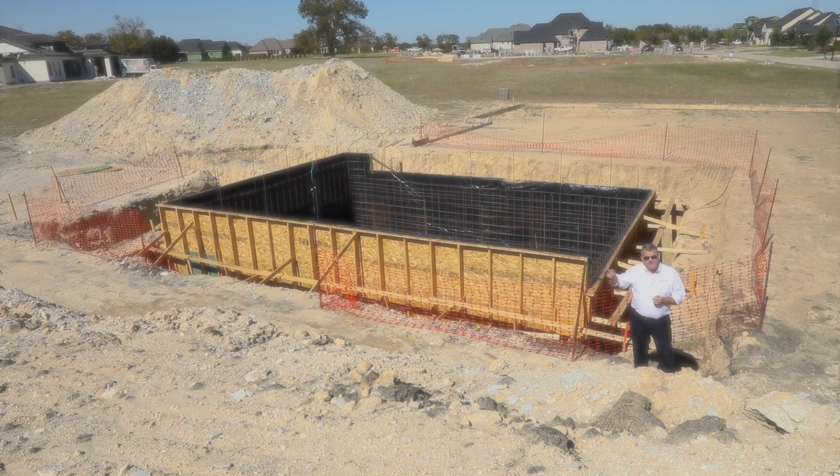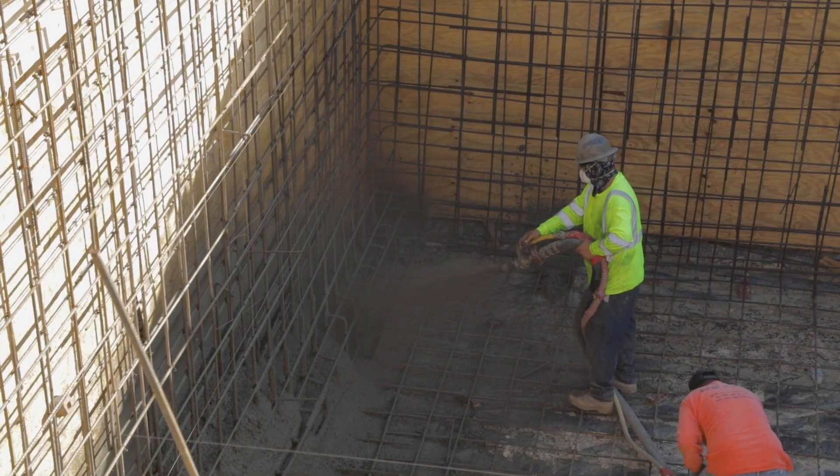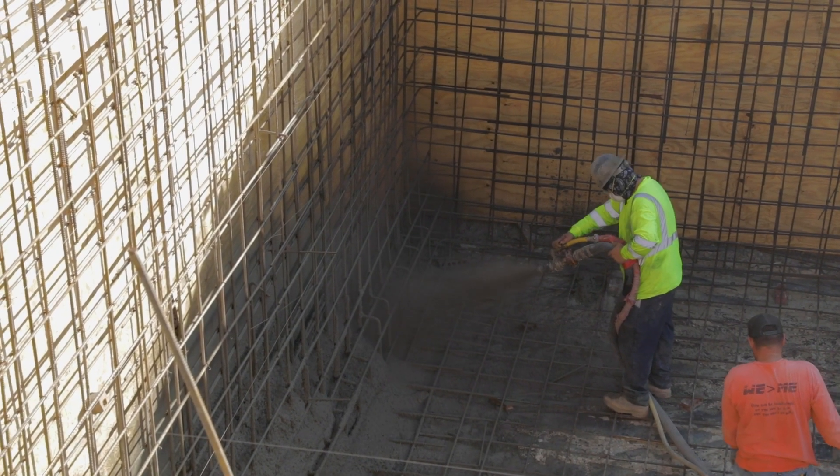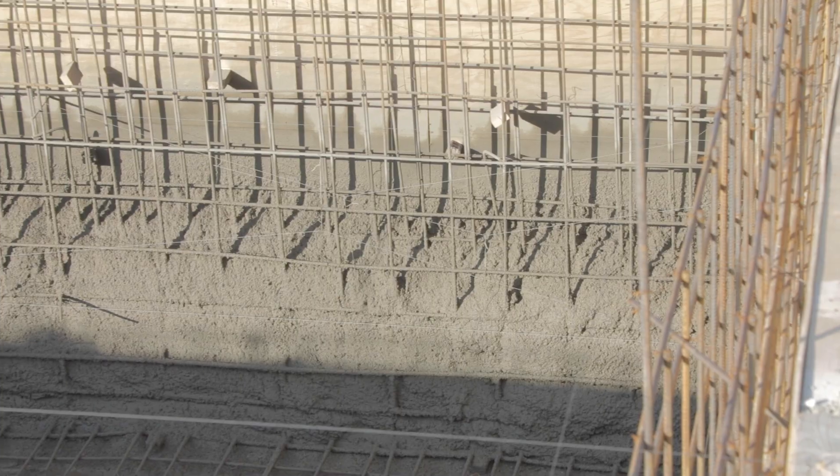In this case we've actually formed the walls. We've installed our vapor barrier, and now we've installed our steel on top of it. We're scheduled to start the gunite process, or shotcrete process, and start actually pouring the walls themselves.